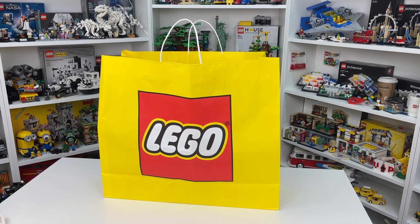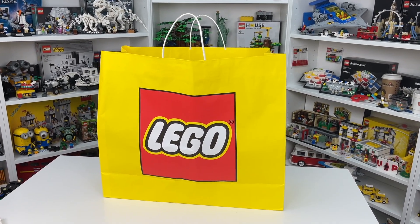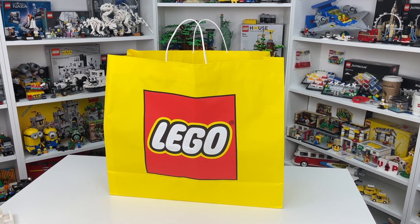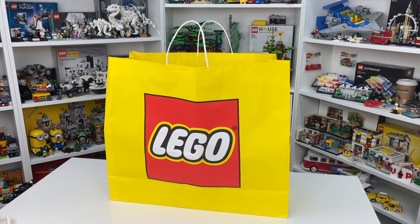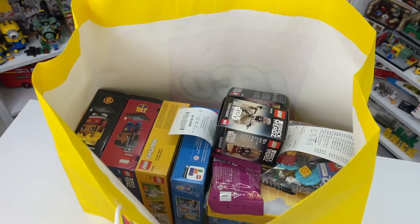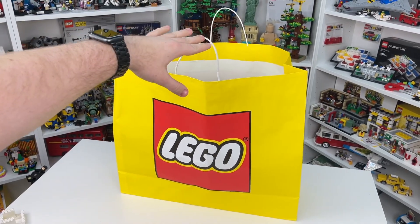It is January 2nd, 2023, and I just got back from my first visit this year to the Lego store, where as you guys can see, I picked up a massive bag full of Lego sets that I'm so excited to show you here in today's haul video. So let's get right into it.